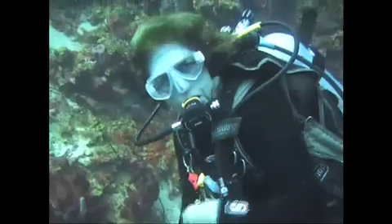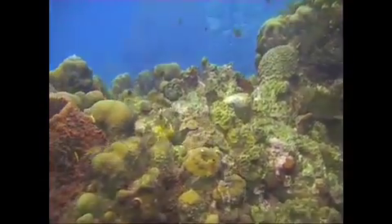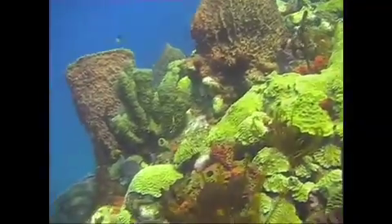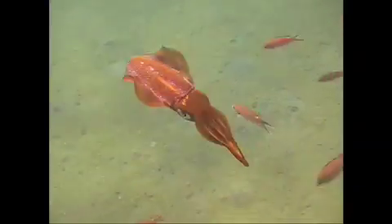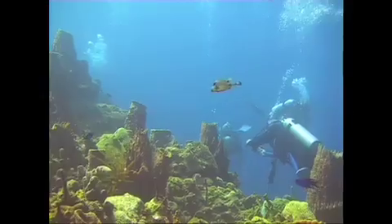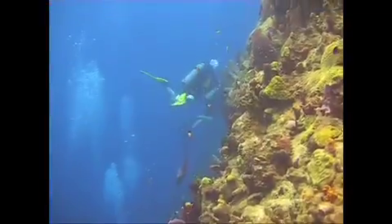Diving in Dominica, it's like diving in a large aquarium. There's hardly any current, not much surface wind. We're known for small creatures like frogfish, sea horses, flying gurnards, short-nosed batfish, and squid. The underwater terrain is unique and diverse, providing dive sites suitable for all skill levels, from beginner to the very experienced.